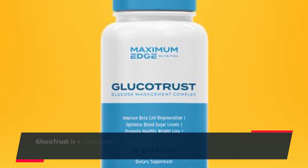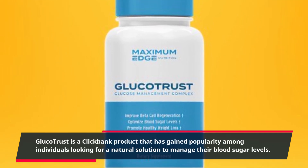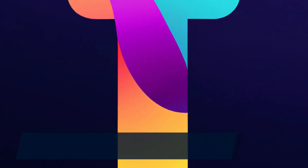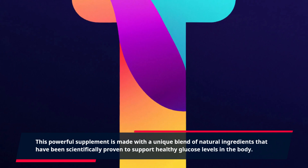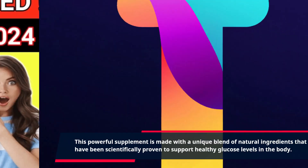GlucoTrust is a ClickBank product that has gained popularity among individuals looking for a natural solution to manage their blood sugar levels. This powerful supplement is made with a unique blend of natural ingredients that have been scientifically proven to support healthy glucose levels in the body.